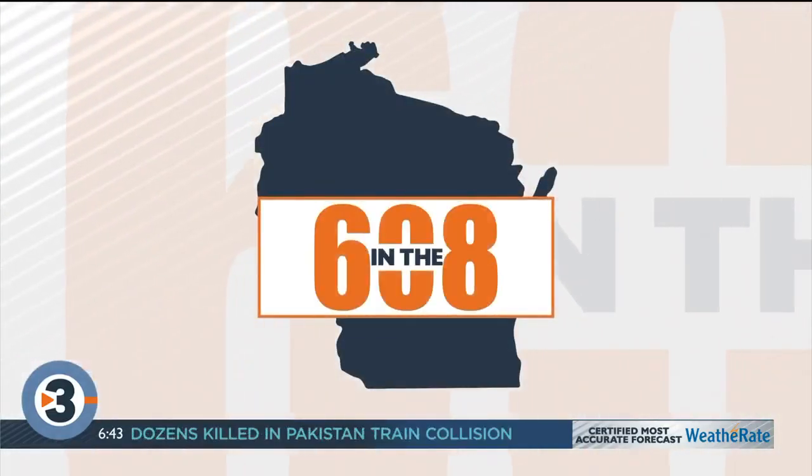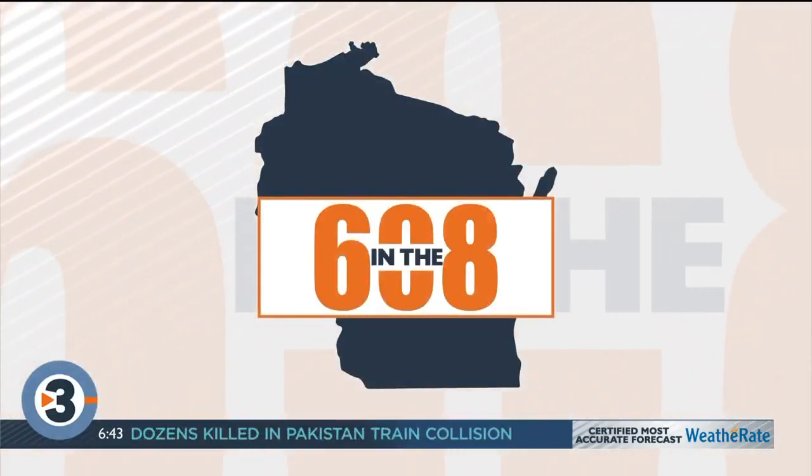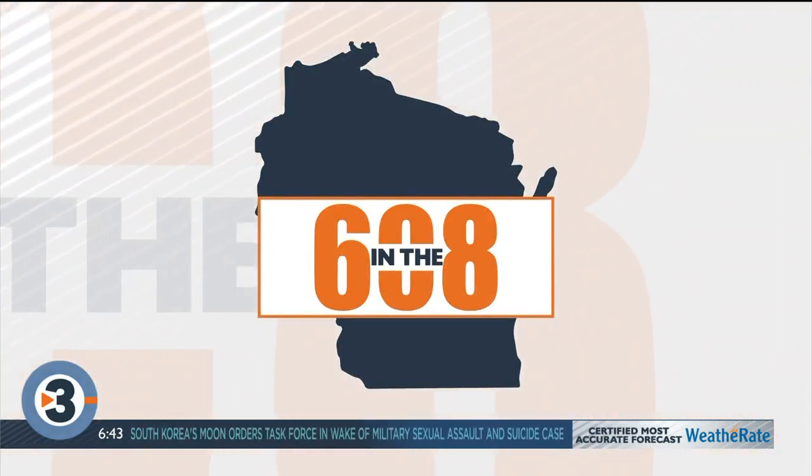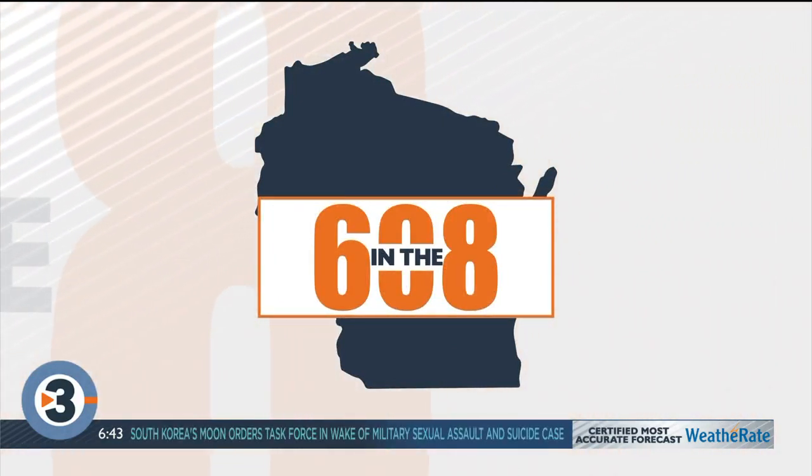Hey, there is a new fitness facility in the 608, and this one looks to help youth make it to the big time. You better believe our resident athlete Josh Breider is checking it out. He's at D1 Training at West Town Mall this morning. Hey, Josh.